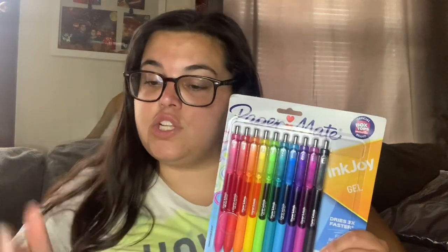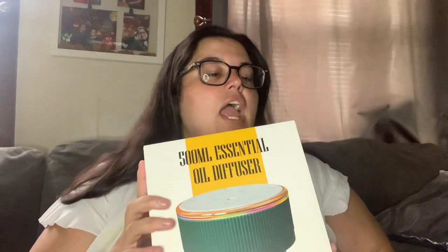I also got Paper Mate Flair pens — these are for my planner. I'm going to color-code things to stay organized: one color for grading, another for progress reports, and so on. When you write a lot for your job you really start to love certain pens. These were regularly $9.99 and I paid $7.98.